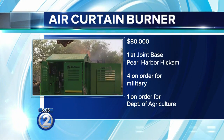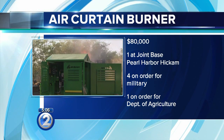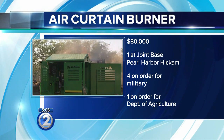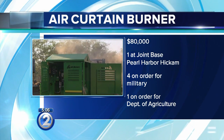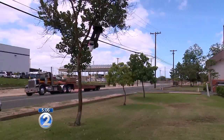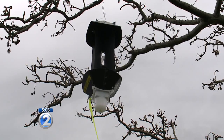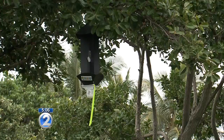The military also has four air burners on order, and the state ag department plans to order one within the next couple of months. The cost to ship one of these to Hawaii is about $16,000. We'll have six of these machines on Oahu destroying materials that could be infested by CRB. The rhino beetle has been found at Barber's Point and Campbell Industrial Park, but traps have been placed all across Oahu. State officials want to make sure it doesn't spread any further.